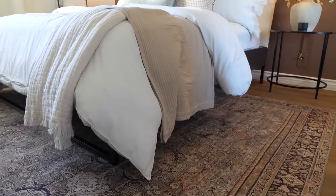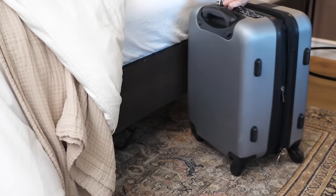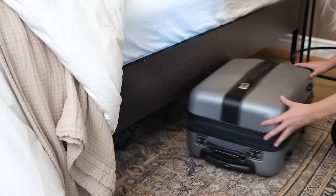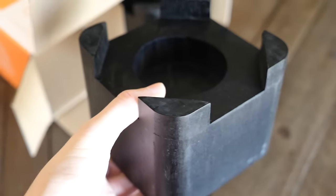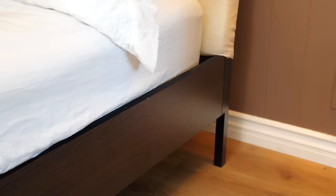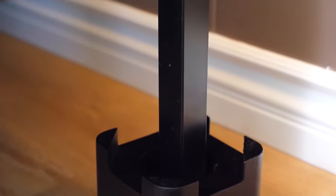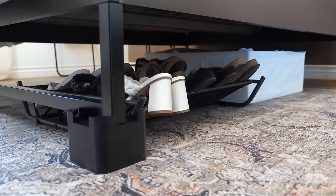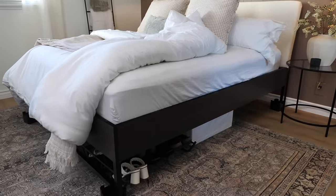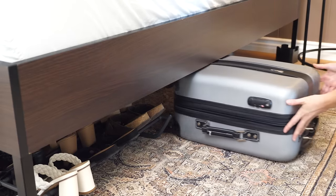I always recommend using that space underneath your bed to your advantage. If you don't have this kind of height to slide items underneath, or you're looking to add some extra height so you can fit luggage or some extra storage bins, you can use these little wood bed lifter blocks. These slide right underneath the feet of your bed to add about five inches in height, which will extend that space underneath so you can fit more.